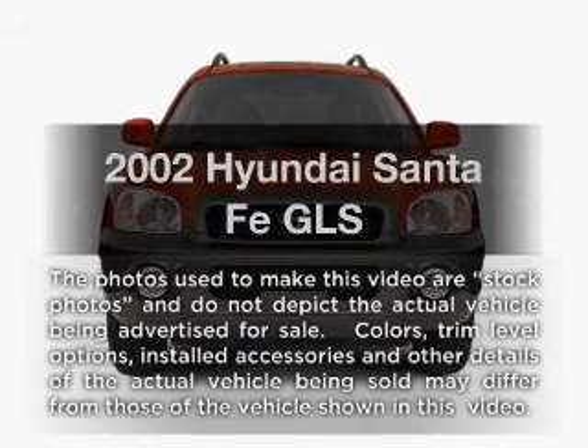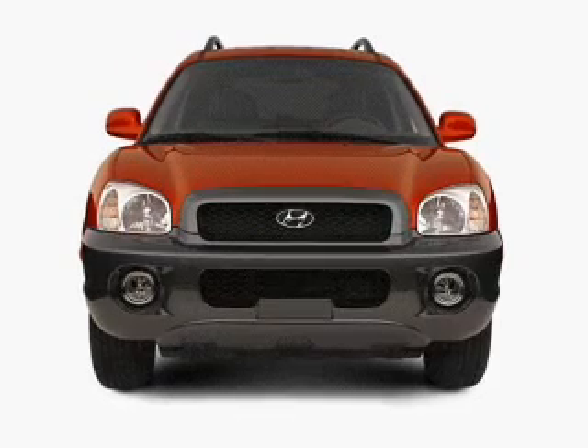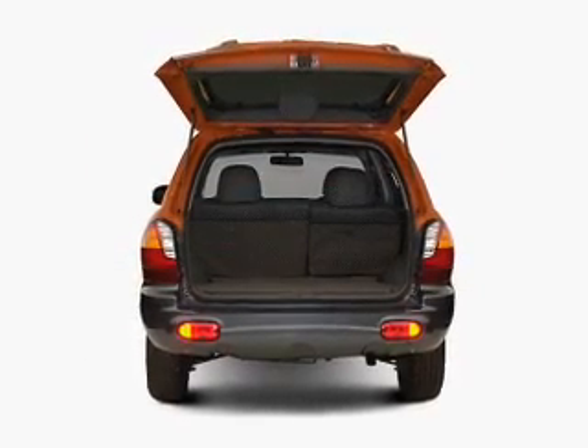Presenting the 2002 Hyundai Santa Fe. If you're looking for an automobile with great attributes, look no further. With a reliable six-cylinder engine connected to a smooth shifting automatic transmission.